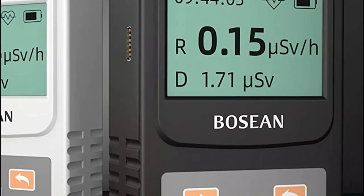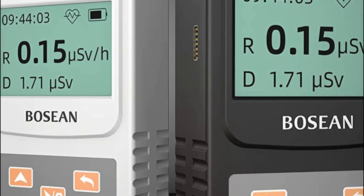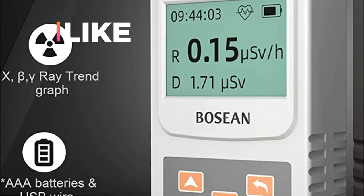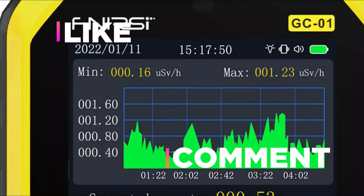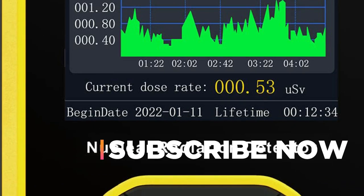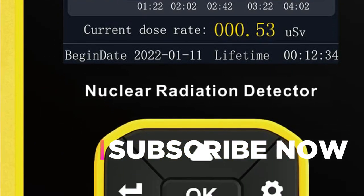Hope you found this video helpful in finding the best Geiger counters. If you found this helpful, please give a like, comment your valuable opinion, and tell us which one is perfect for you. Subscribe to our channel to get the latest updates on different product reviews.